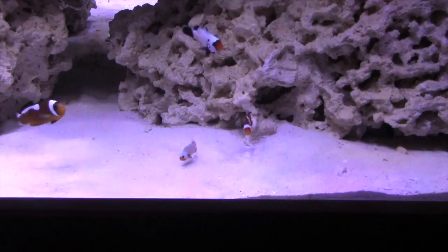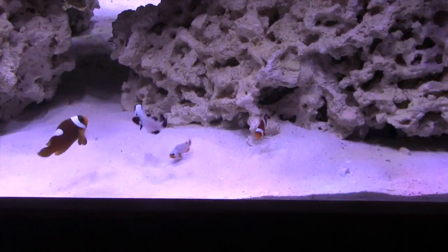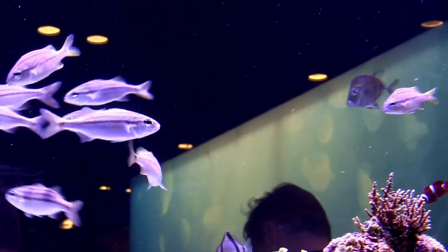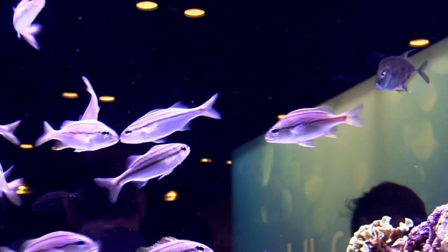Plus, when a fish is bred in captivity, it's already acclimated to life in an aquarium. It's used to prepared foods, it's used to humans, and it's just really a happy fish.